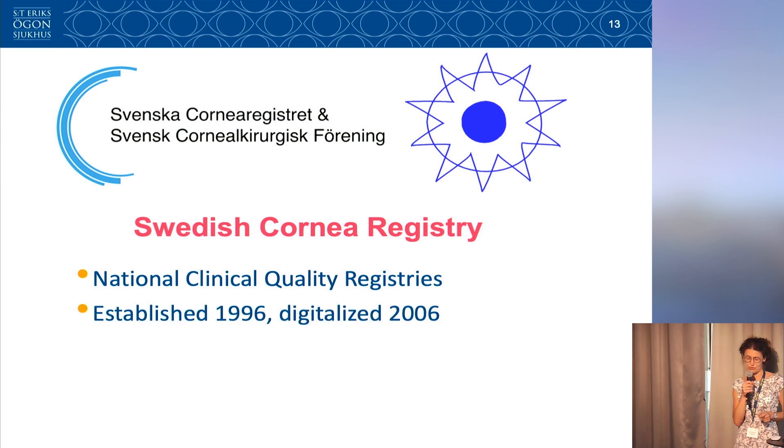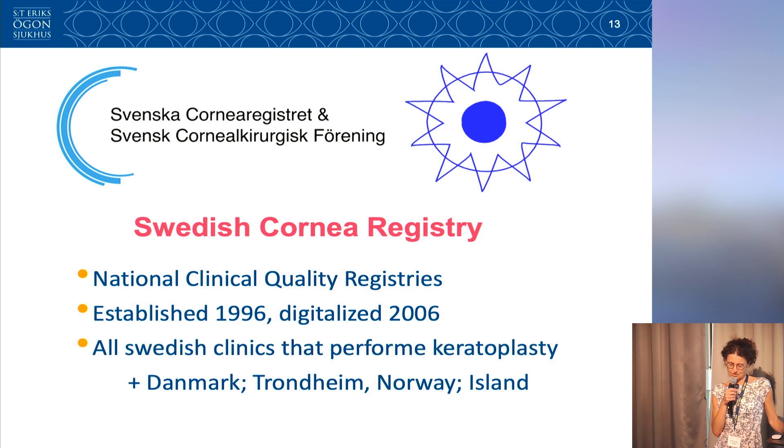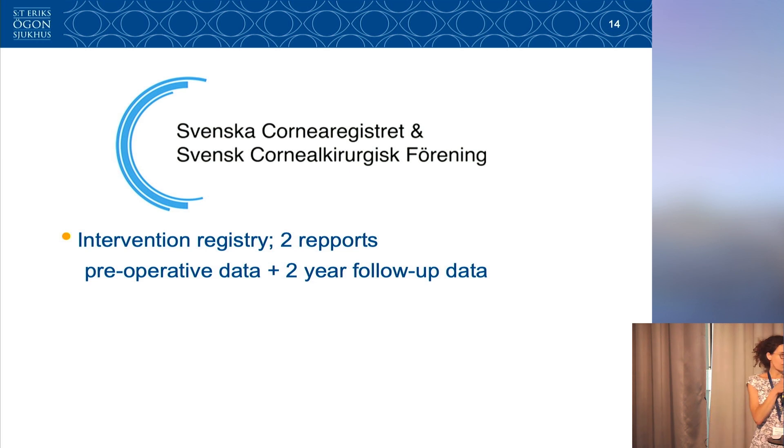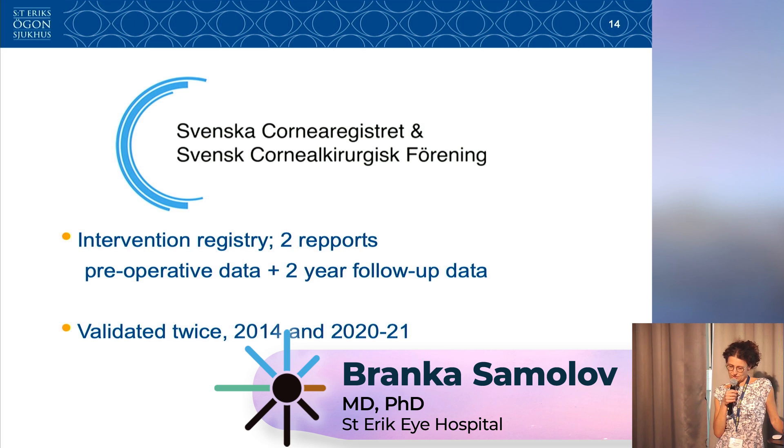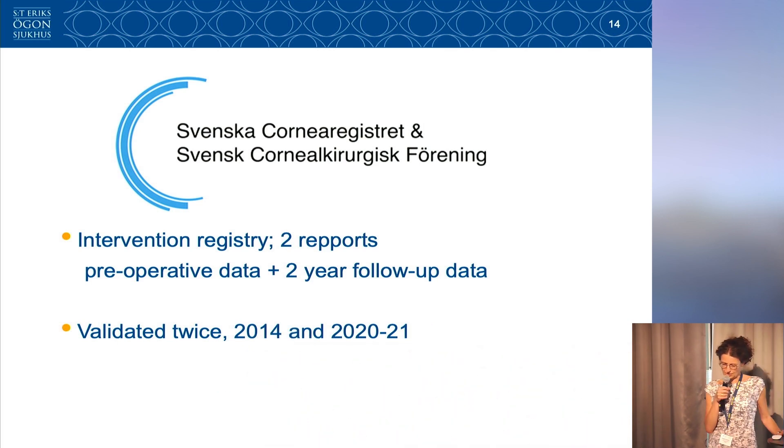The registry was established by the profession in 1996 and digitalized since 2006. All Swedish clinics that perform keratoplasty report to the Swedish Corneal Registry, and colleagues from Denmark, Trondheim in Norway, and Iceland have joined since then. It is an intervention registry based on two reports: preoperative data at the time of surgery, and two-year follow-up data. Nowadays we have more than 90 percent coverage even for the two-year follow-up. The registry was validated twice — in 2014 and a couple of years ago — with very good results concerning both data quality and coverage.